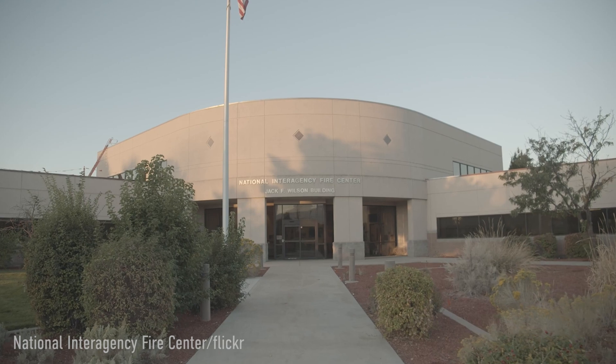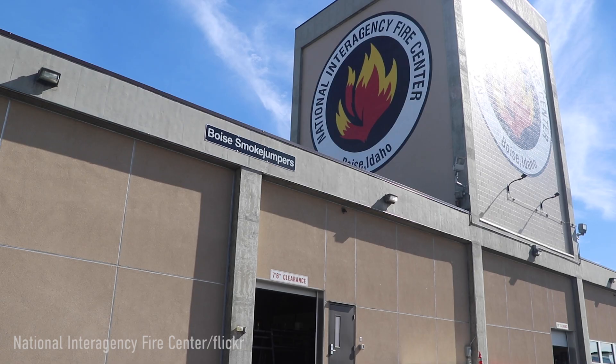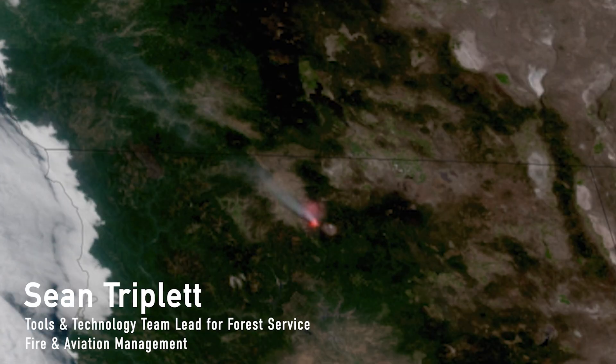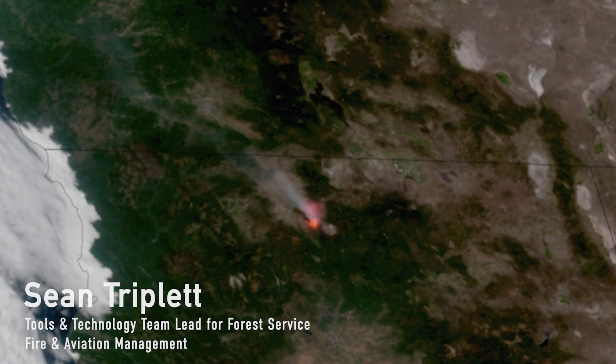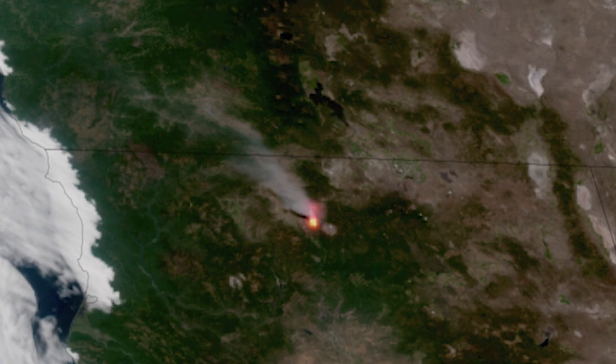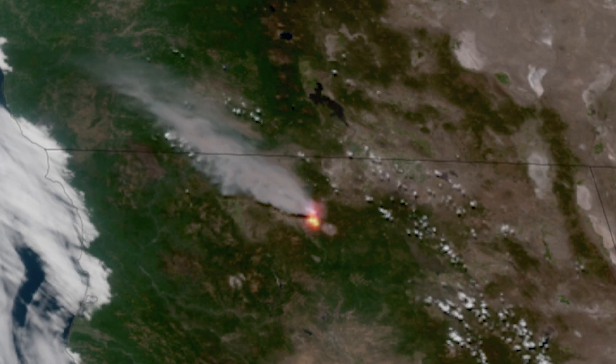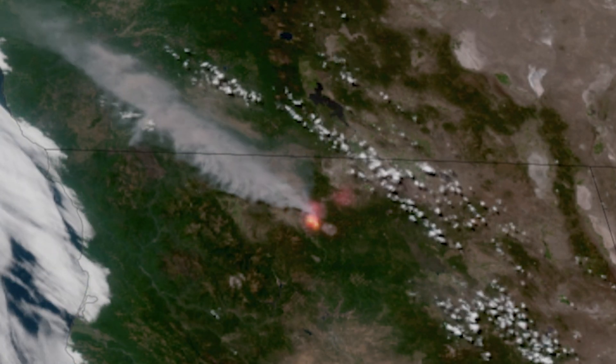The National Interagency Fire Center is the nation's support center for wildland firefighting. GOES is an eye in the sky. It's giving us a hemispheric perspective with GOES-16 and -17. Without those two satellites up there constantly staring, constantly monitoring, constantly providing us information, we really have just a big gap.